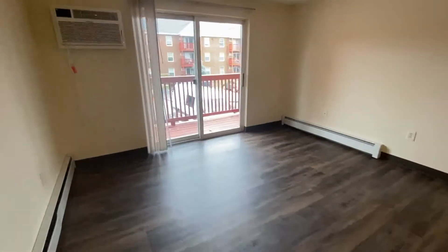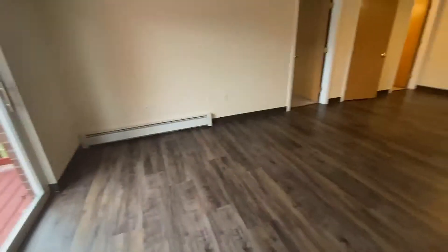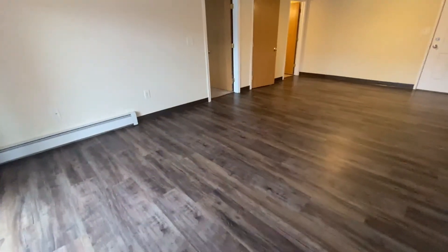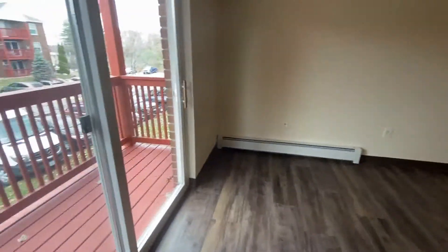You can see that the living room has an air-conditioning unit, tons of space for all of your furnishings. It's a nice bright room with this slider out to a private balcony.